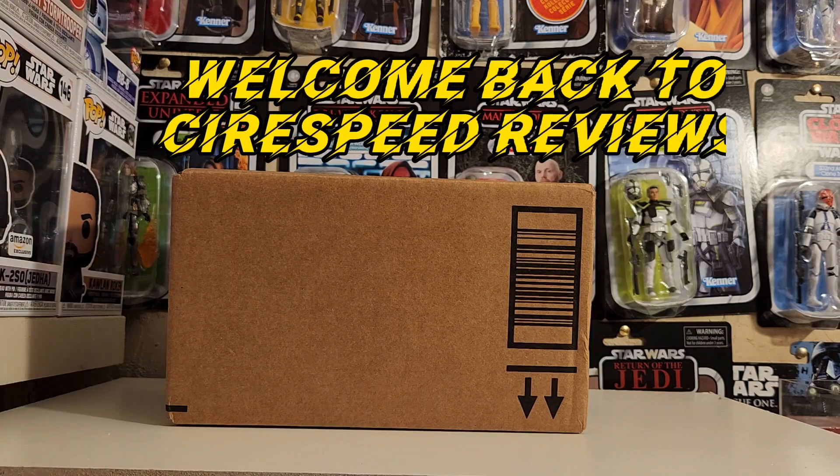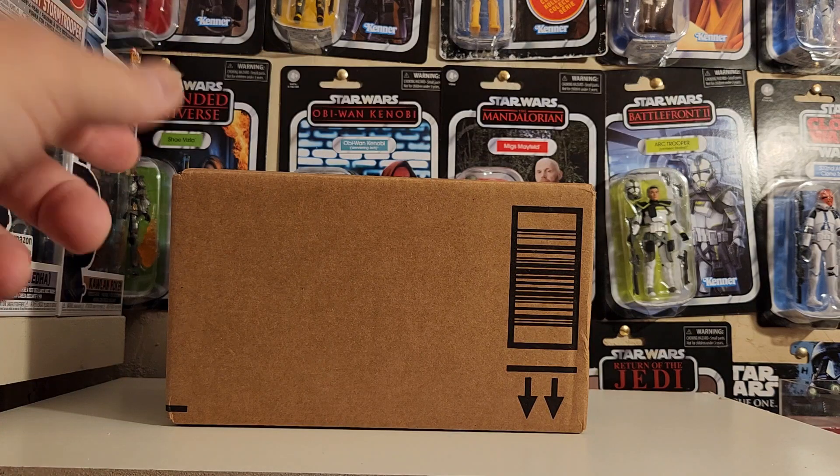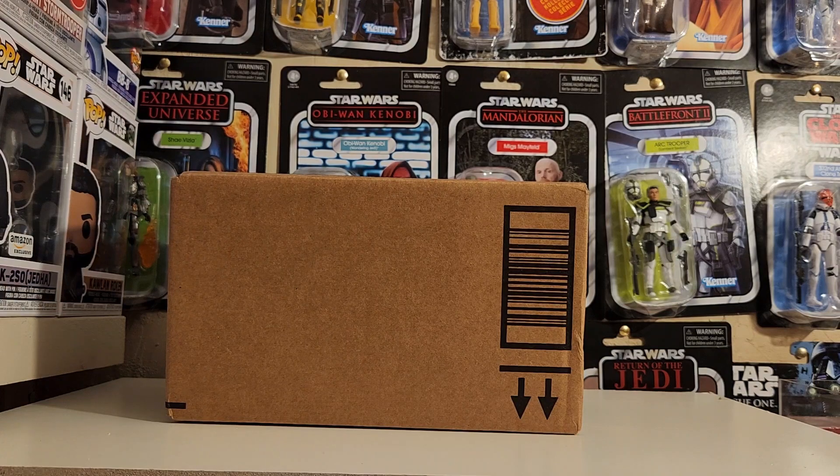Welcome back to the channel. On today's video we're going to be going over what I purchased from Amazon — this package just got in this morning, so let's go.